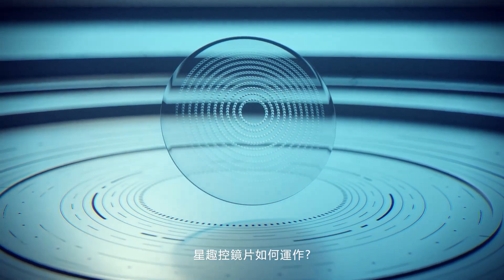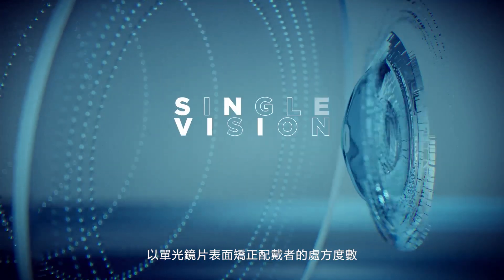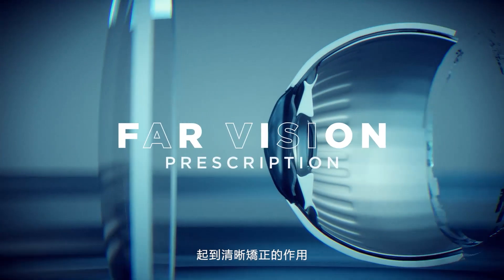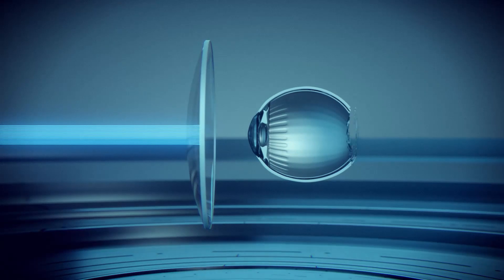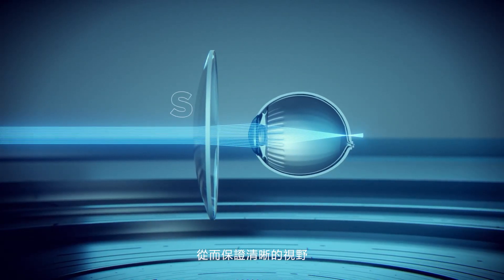What makes Stellist Lens so innovative? The Stellist Lens brings correction through a single-vision lens surface carrying the far-vision prescription of the wearer. This surface focuses light onto the retina, thus ensuring sharp vision.